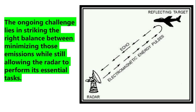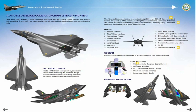Furthermore, as radar detection technology continues to evolve, LPI systems must also adapt to remain effective. Bharat's commitment to sustained research and development in this field will be key to maintaining the AMCA's technological edge in the years to come.